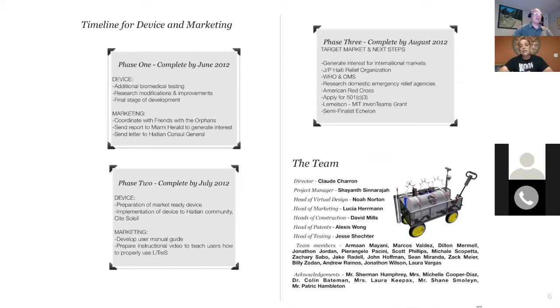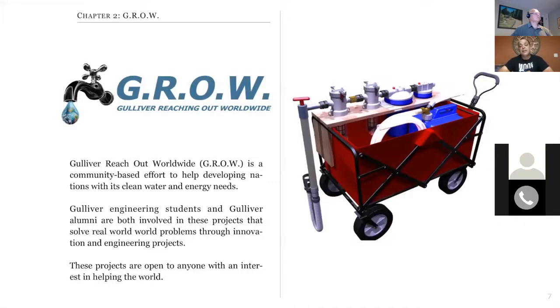They also gave us a plan of considerations you'd want to address if you're really going to fabricate something. Based on the recommendations and feedback we got from the foundation, we had a fully operational, workable redesign based on the judges' feedback. It was an amazing experience in 2012, and in 2014 we were able to deploy the water systems to seven different countries.